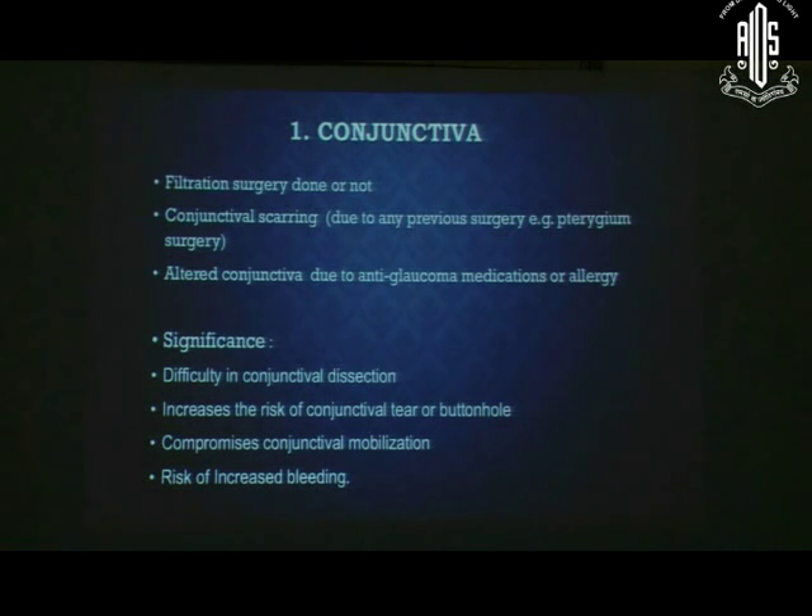One has to be very careful in examining the patient. Anti-glaucoma drugs can also alter the condition of the conjunctiva, causing fibrosis and scarring. If there is scarring, conjunctival dissection becomes very difficult, and the post-operative outcome of trabeculectomy will depend on that. There is also an increased risk of bleeding.